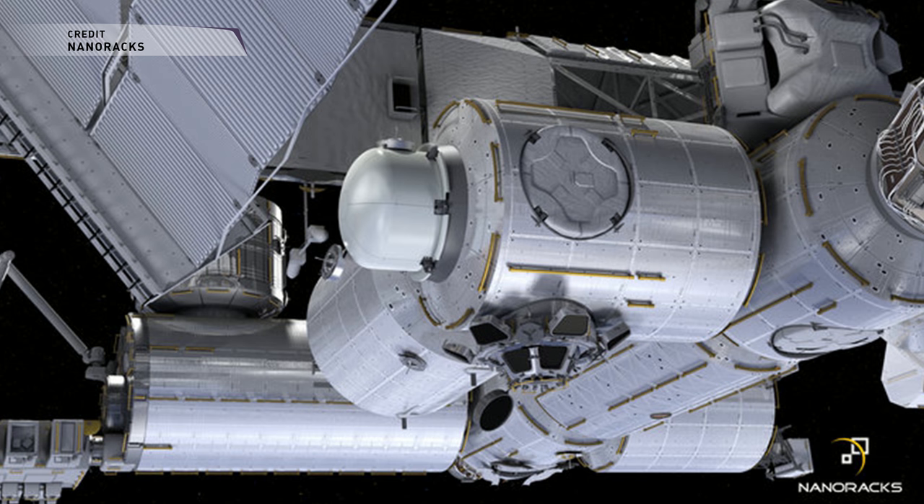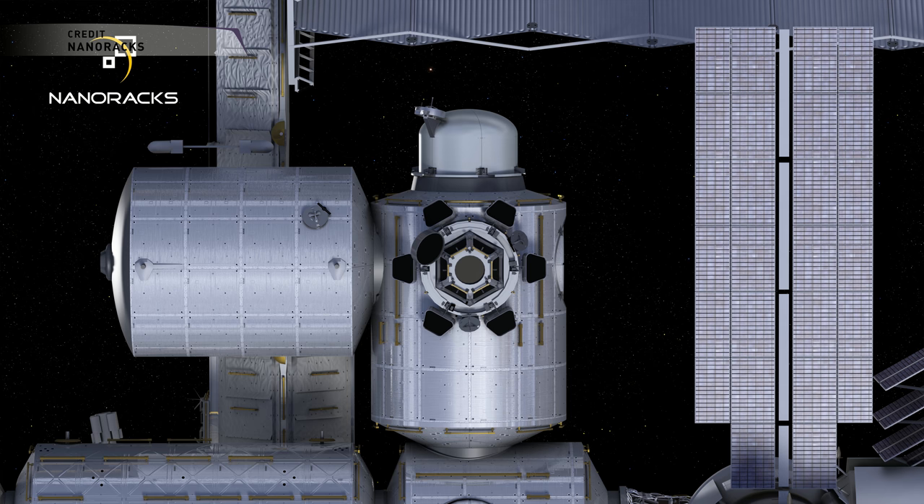NanoRacks hopes to install their airlock to the International Space Station in 2019. They signed an unfunded Space Act agreement with NASA in 2016 to develop the airlock. Not only would it handle a larger volume of commercial satellite deployment than Kibo, but it could also house externally mounted payloads and experiments. The airlock itself could be berthed to the unused port on the Tranquility module, where the cupola and BEAM module are currently attached.